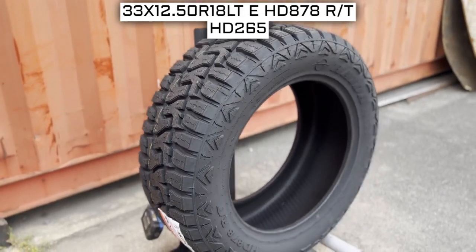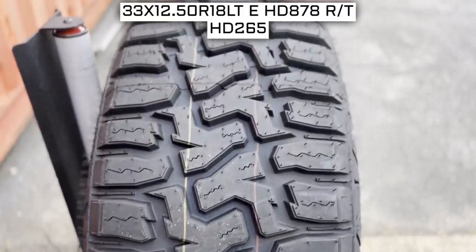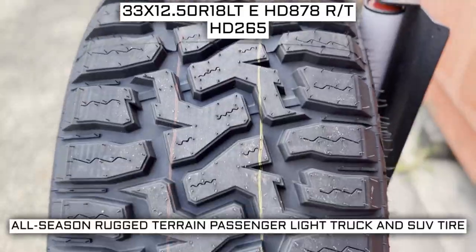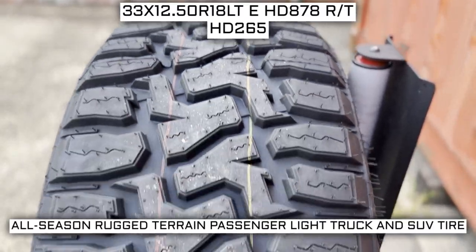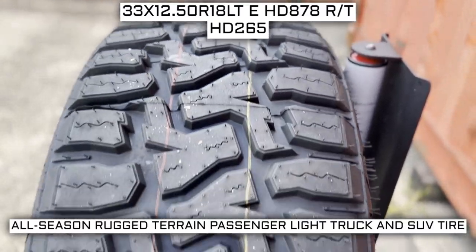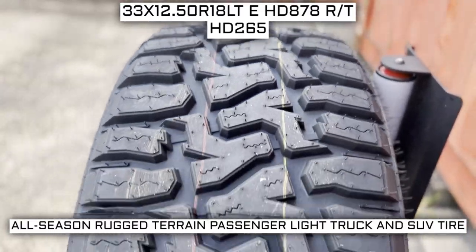Today we are looking at 33 by 12.5 R18 Haida HD878RT tires. This is a Haida brand tire from the HD878RT series. This tire has a performance designation of all-season rugged terrain passenger, light truck, and SUV tire.